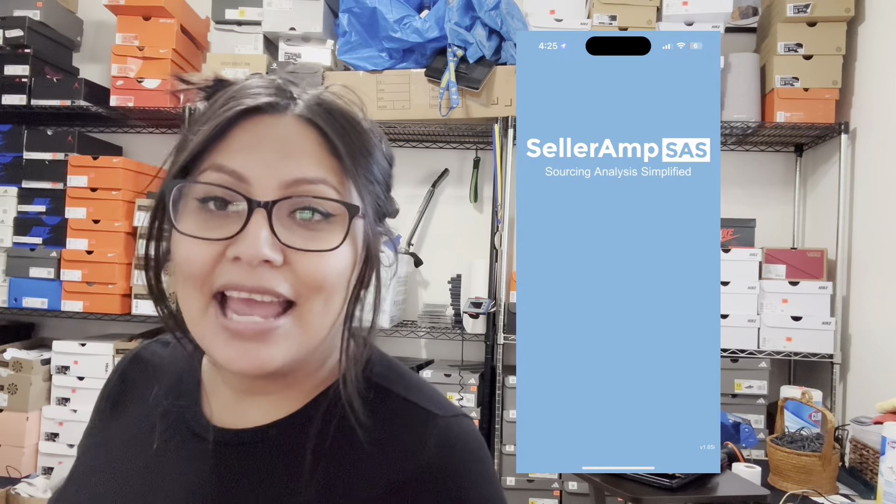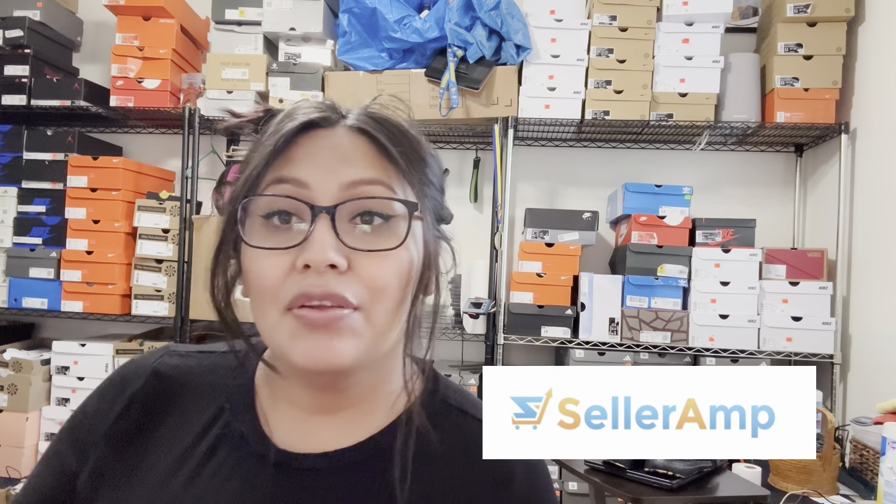Thank you for sticking till the end of the video. This was a quick 30 to 40 minute trip and we made roughly around $182 — and that wasn't even counting the other stores we went to that day. If you're curious about what I use to scan in the store, I use SellerAmp. It literally is the best Amazon scanning tool there is. It has the best user-friendly interface and integrates Keepa information seamlessly into its app and scanning software. Check the link in the description to get started. Don't forget to like and subscribe — until next time, happy hunting.